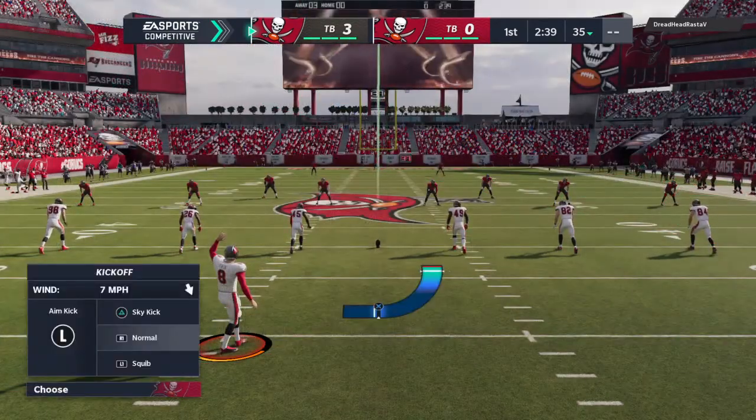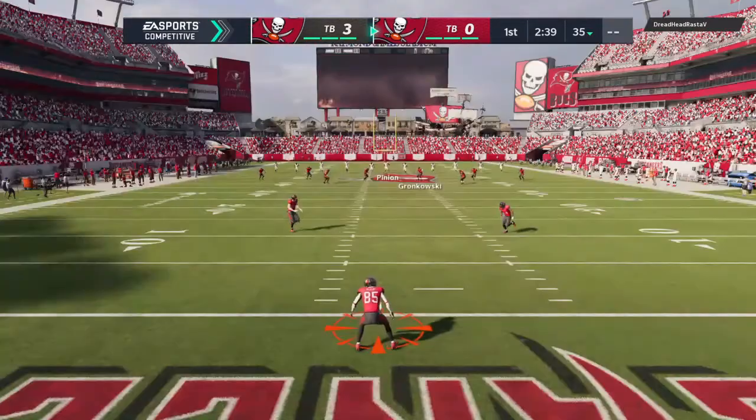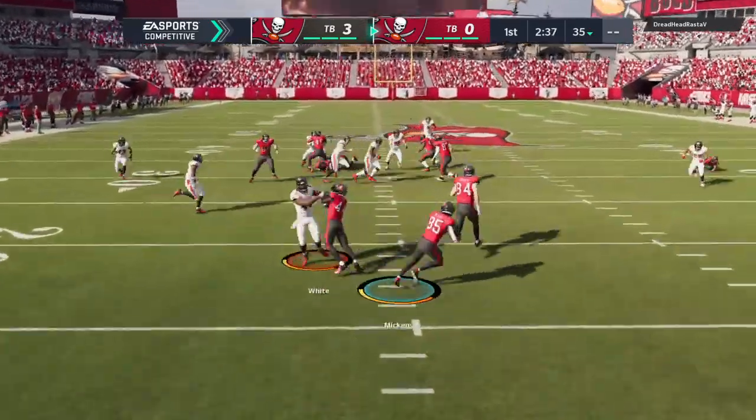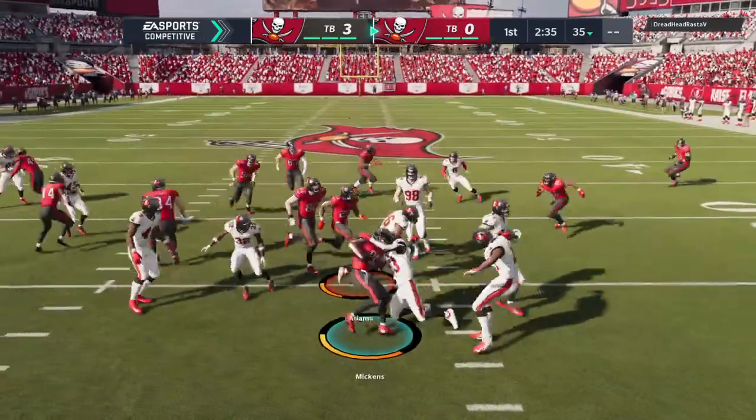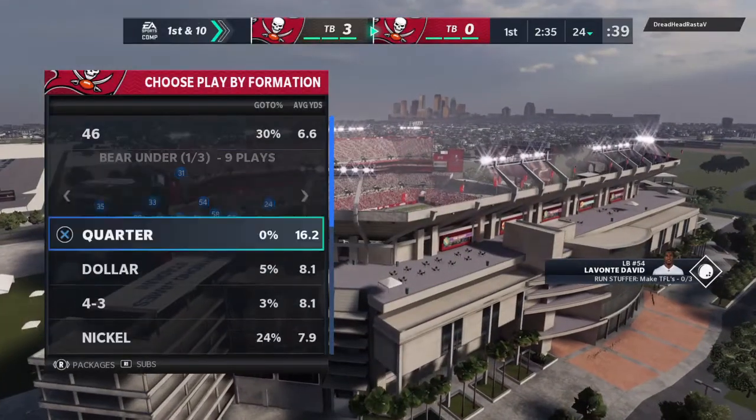They had just the one big play on the drive, but that was enough to put them in field goal range. One big play of what they hope will be many others throughout the game. Every team has a different target for the number of explosive plays. That allowed them to put points on the board on that drive. Let's see how the rest of the game goes.